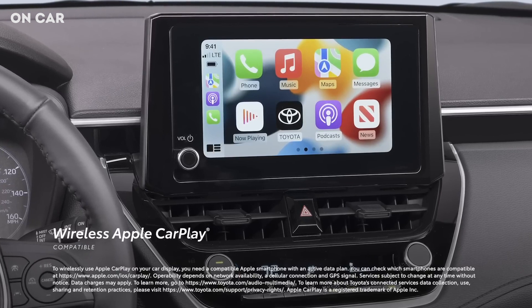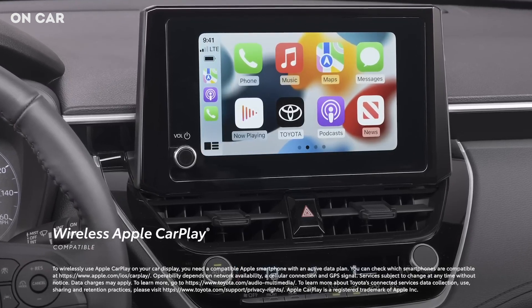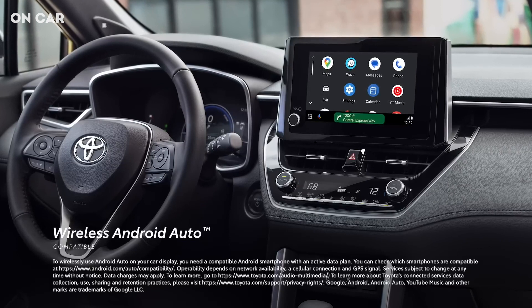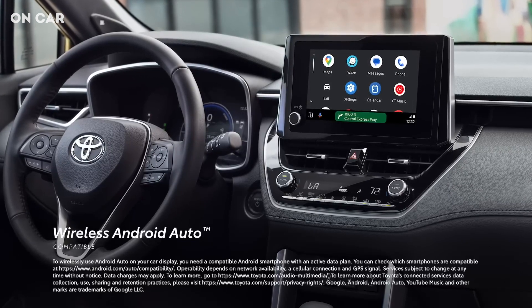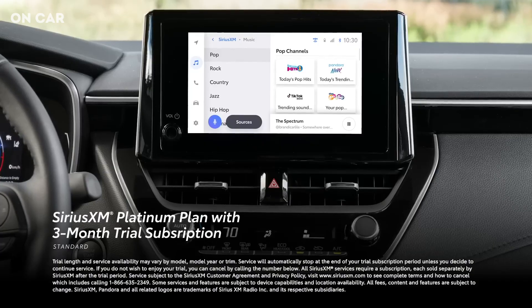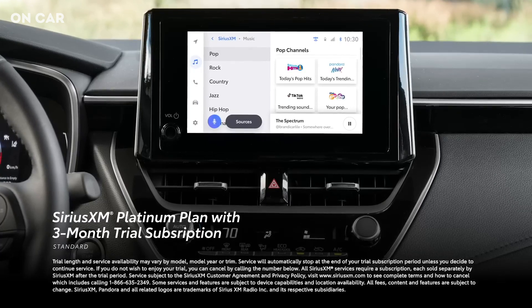which connects drivers to the apps on their iPhone, including music subscriptions, maps, messages, and podcasts. In addition, wireless Android Auto compatibility makes it easy to stay connected to Android devices and access various apps and services from Google, including YouTube Music, Google Maps, and Google Assistant. Plus, there's a standard 3-month SiriusXM Platinum Plan trial subscription that includes over 165 channels available in-cabin.